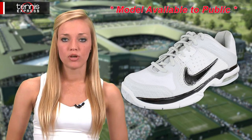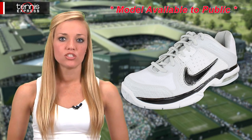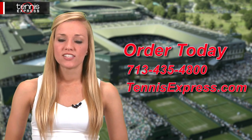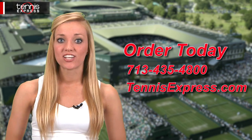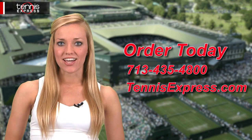Serena will be sporting her favorite kicks in a shade that's just for her. Serena's Nike Air Max Mirabella 3s will feature a fun splash of magenta that matches the trim on her dress. Check out all this Wimbledon gear and browse the entire Serena Williams collection, available right now at TennisExpress.com. Thanks for watching, I'm Rachel and that was your 2012 Wimbledon Gear Guide.